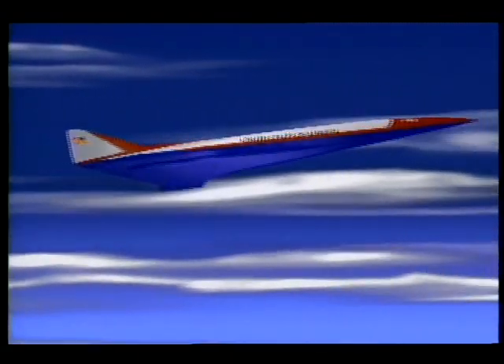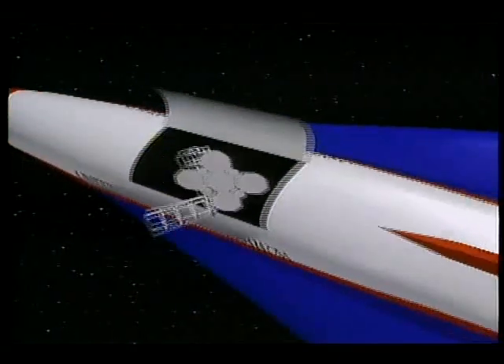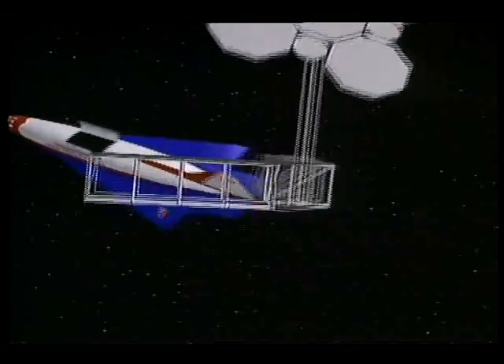Imagine taking off from an airport runway, flying at three to five times the speed of sound, at altitudes of 20 miles or even higher. A few short hours after departure, you come to a stop halfway around the world. Or maybe you took off from a runway and flew directly into orbit to work in space, and then you return, landing on a conventional airport runway.